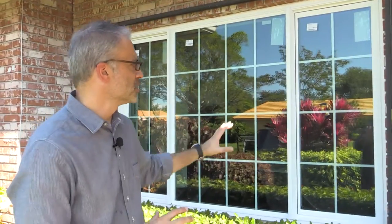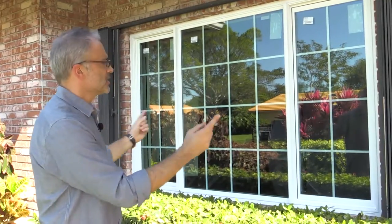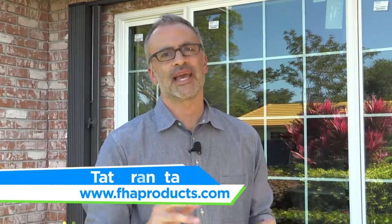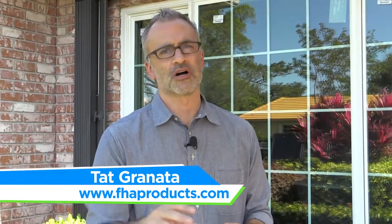They also wanted the functionality of having the windows open, so we addressed that with a three-section window so that the two flankers on the side open and it still gives them the pretty picture window in the middle. We are all really happy with how this installation turned out and this homeowner is going to be happy for a long time.